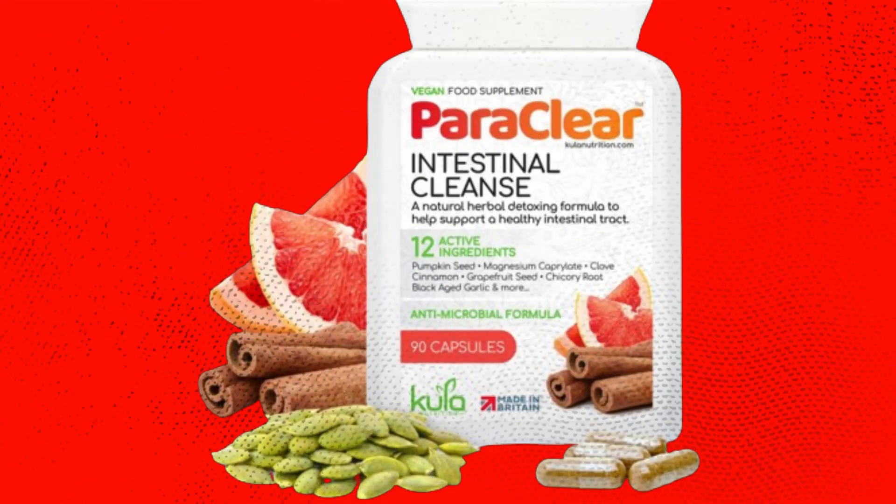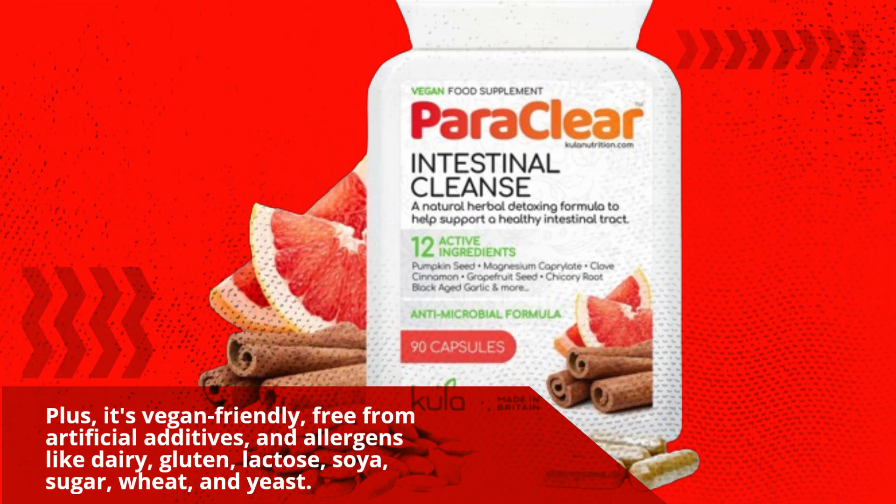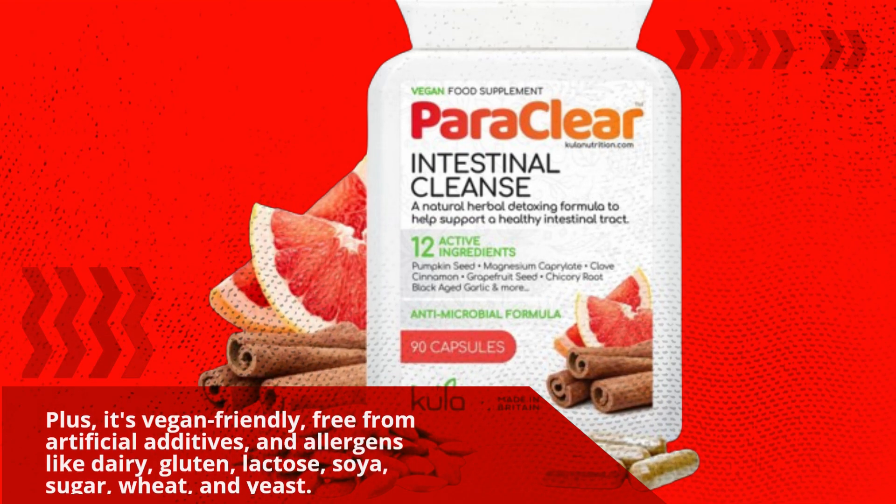Plus, it's vegan-friendly, free from artificial additives, and allergens like dairy, gluten, lactose, soya, sugar, wheat, and yeast.